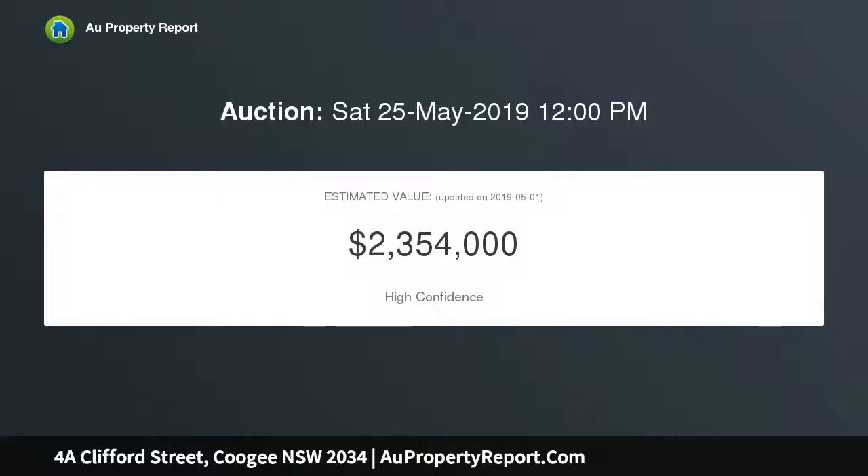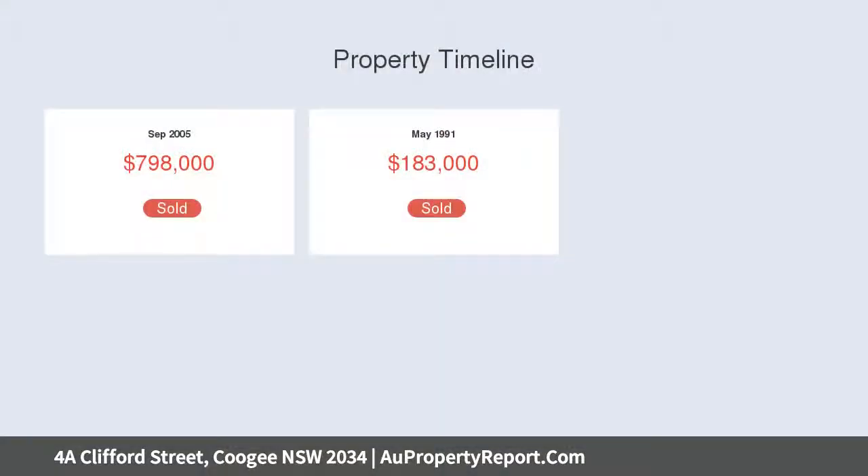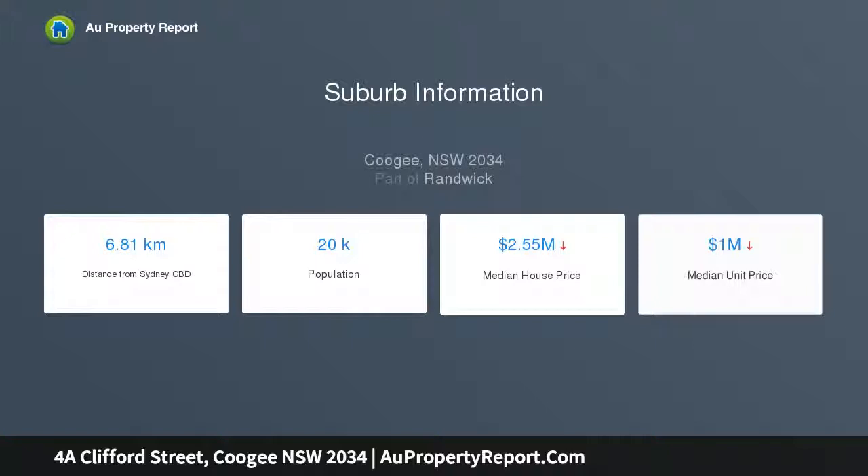The open layout is enhanced by wide timber floors and high ceilings, with a sun-kissed entertainment terrace featuring a built-in barbecue area. A heated swimming pool is nestled amid a landscaped tropical garden oasis. The chef's kitchen has a gas cooktop and integrated appliances.